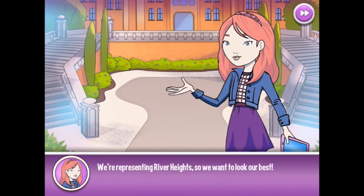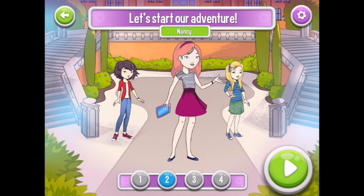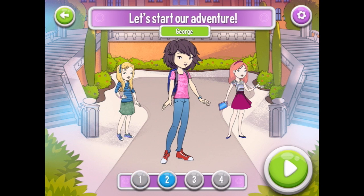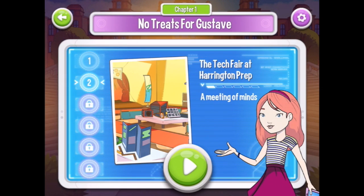Let's start our adventure! We're representing River Heights, so we want to look our best. Choose an outfit for each girl. I quite like her in blue. Quite like Nancy in there. And I like her as she is, to be honest. George is like that. Let's go — we're ready! Tech Fair, here we come!